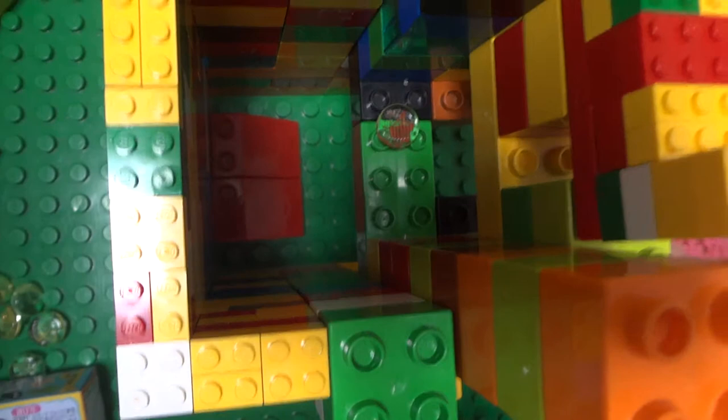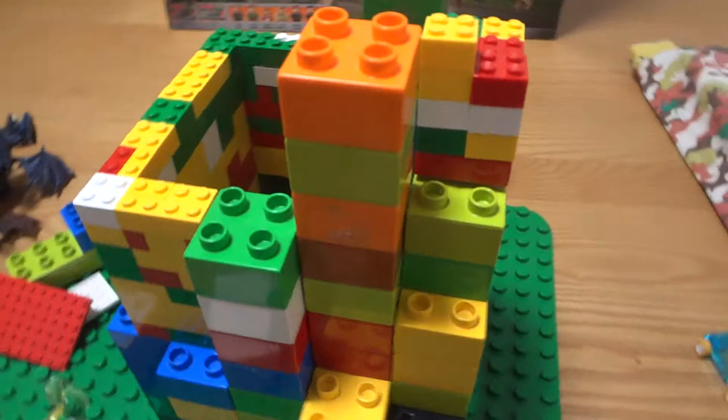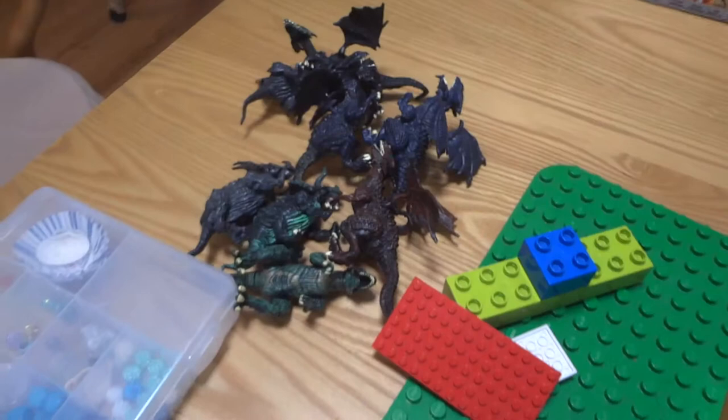Thank you very much. That's a very interesting toy vending machine, and to get the toy with the dragons. If you like our video, please subscribe to Genki Toys and Fun. All right, bye bye!